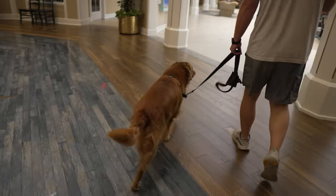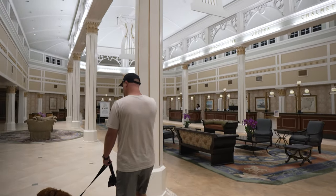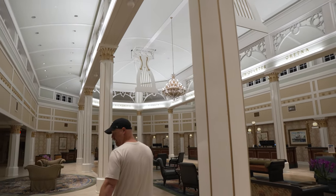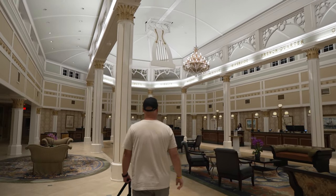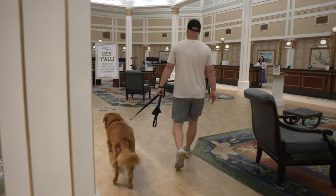Sometimes you can check in super early, sometimes you can't — check-in isn't until three or four. But we always note that we're going to arrive extremely early, and the last few times we've gone, just about as soon as we go through the guard shack we get notified that our room is ready, which was the case this time as well. It was a low time of year and we were really excited to get into our room early.